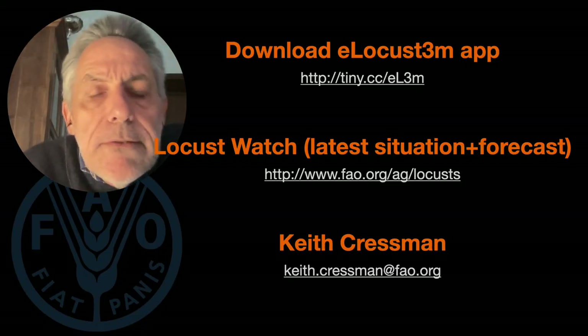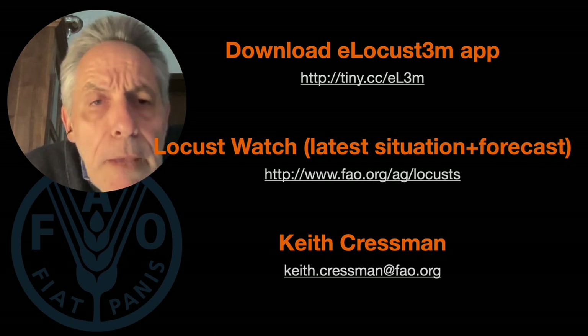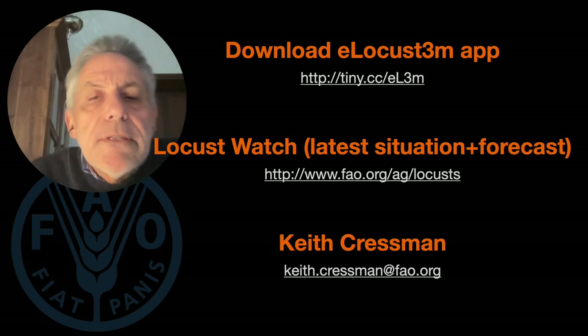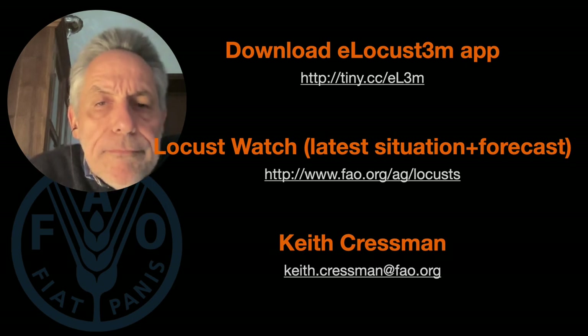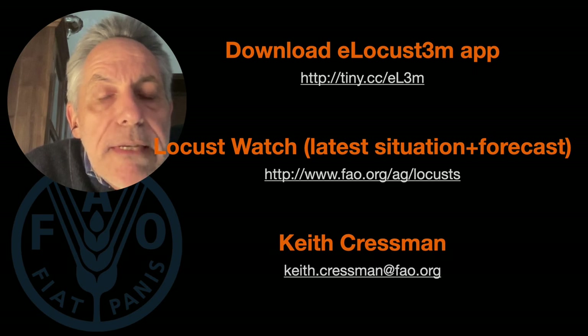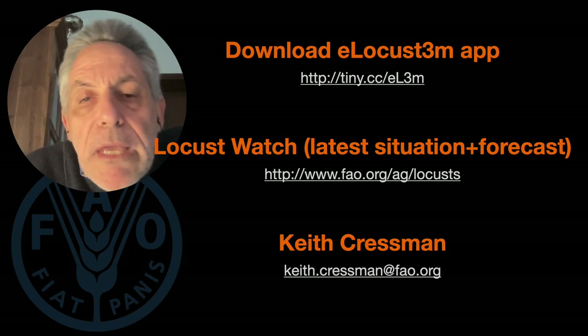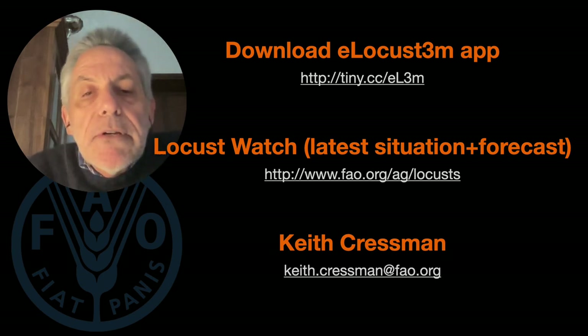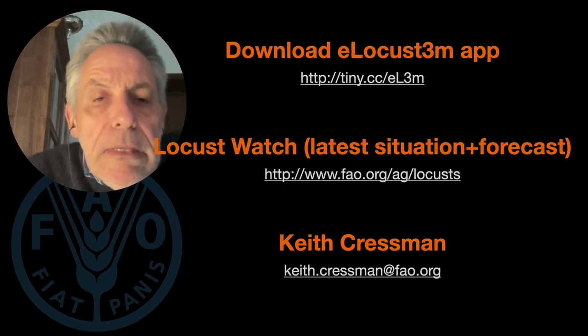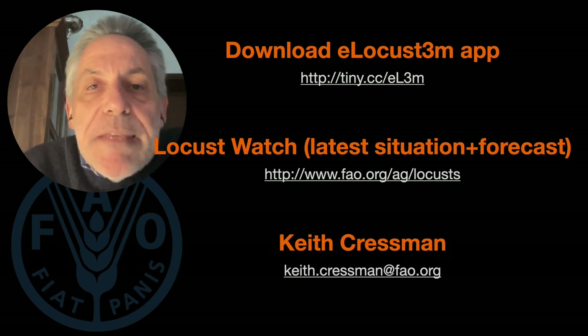To finish, I'd like to provide a few useful links. First is the eLocust 3M app, available on the Google Play Store, and later this year it will be available on the App Store for iPhones. In addition, in case you're not familiar with it, the one-stop shopping place for everything you want to know about Desert Locust — including the latest situation, forecasts, photos of the upsurge, publications, reference material, training material, and more details on everything shown today — is available on the FAO Locust Watch website. And if you have any further questions or would like to contact me, you can reach me by email and I'll reply.